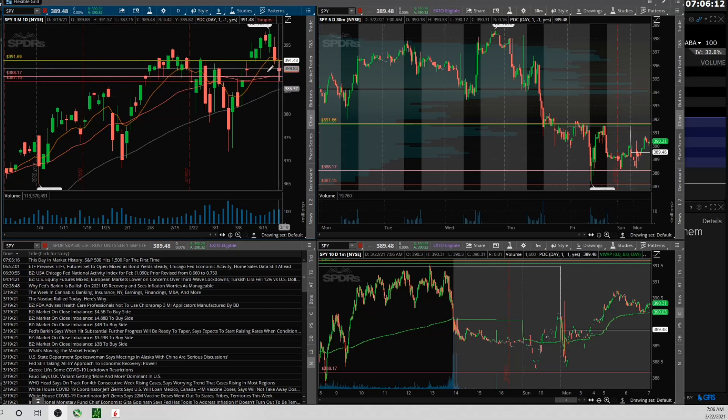Just navigating using the basic technicals. I have the nine EMA on the daily marked right at 391.66, I have the 20 SMA marked at 388.17 — it's kind of sandwiched in between. Then I have prior day's high at 391.57 and prior day's low at 387.15, and we are having a slight gap up.